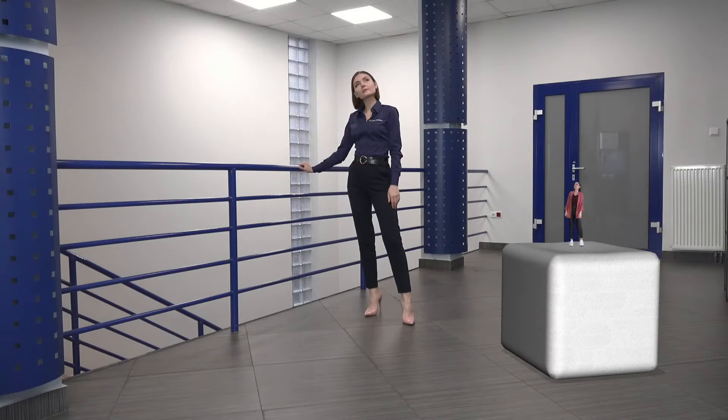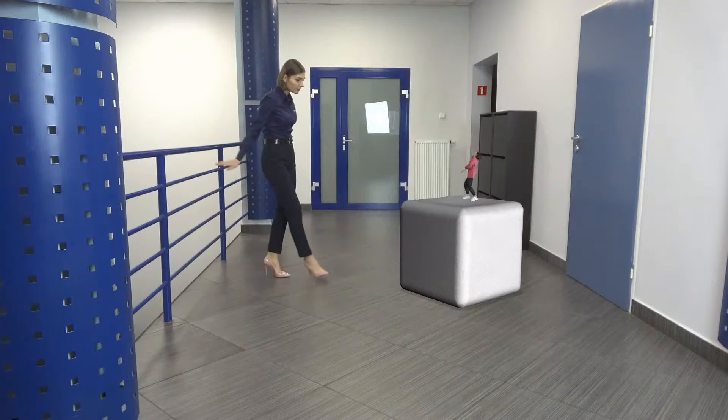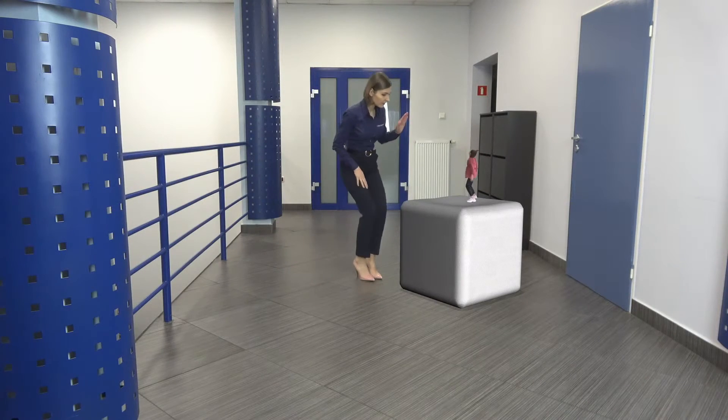We can also bring up another on-screen talent or a remotely connected speaker who has been filmed on a green screen.